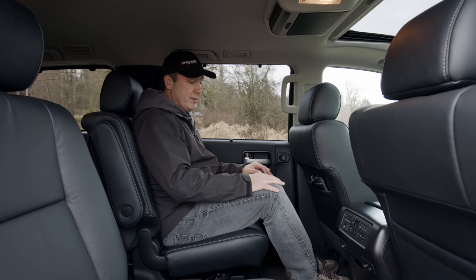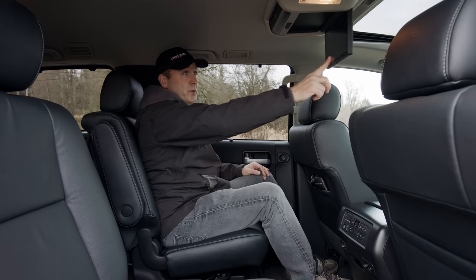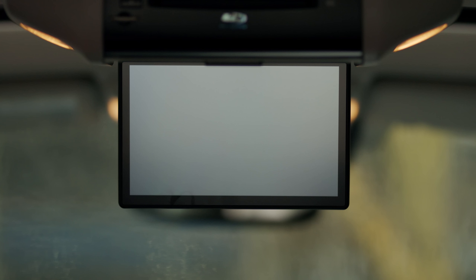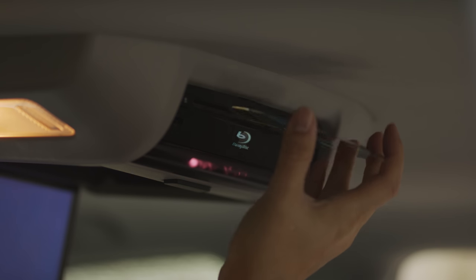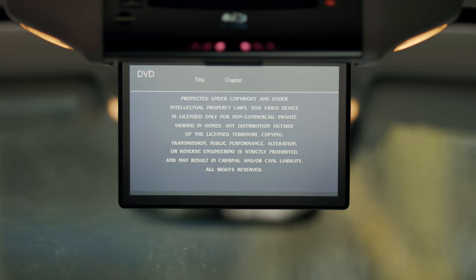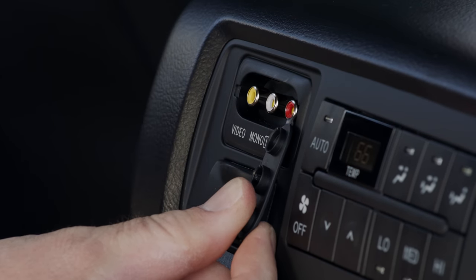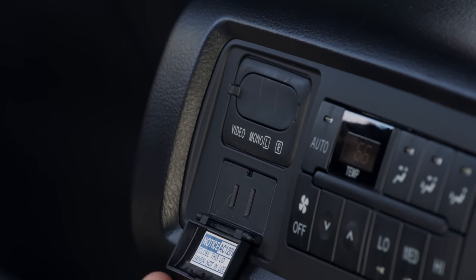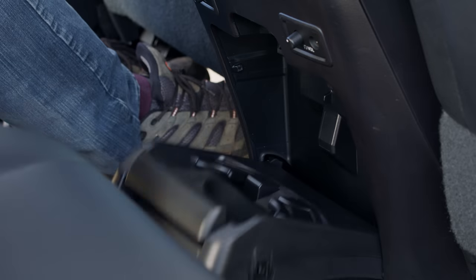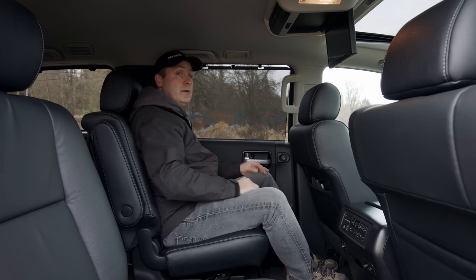I also have an entertainment system with my own independent volume controls, and it's a flip-down Blu-ray in the middle. This second row entertainment option is, quite frankly, the worst possible way you can spend $2,000 in 2021. It doesn't even have HDMI inputs — just ancient composites. Seriously, skip this option. It does have a fold-down cup holder in the console, which is handy, in addition to privacy screens.